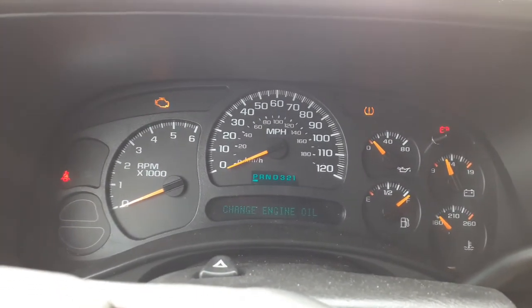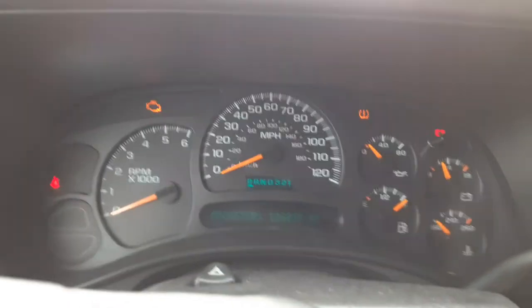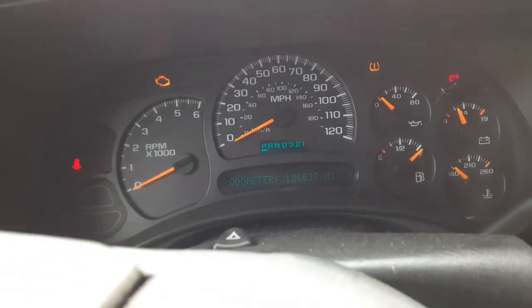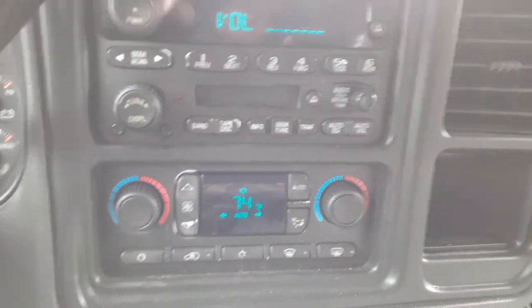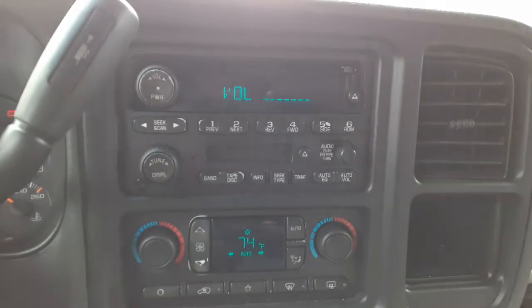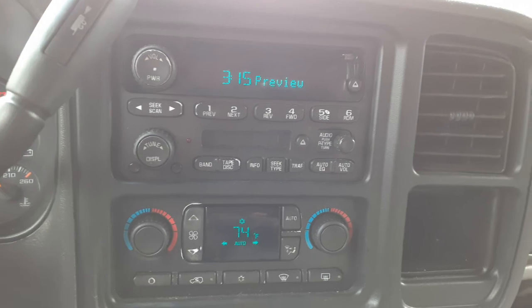Mileage on this thing is 186,037. All good. There's your radio — as you heard it, it's pretty good. This is AM/FM, CD, cassette.